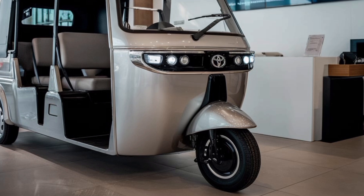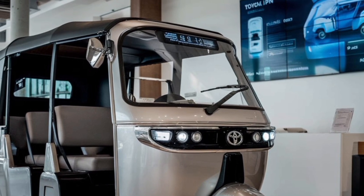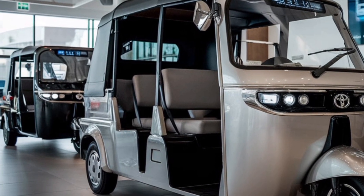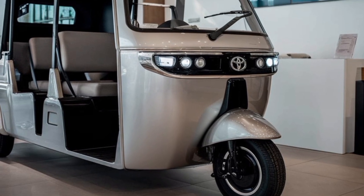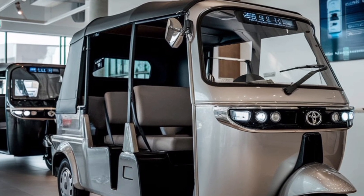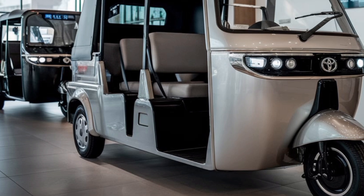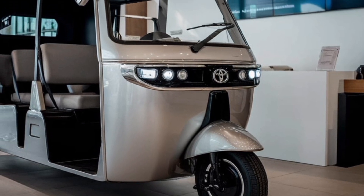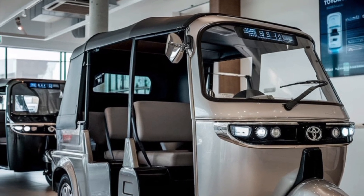This flexibility makes the JPN 10-seater a valuable asset for businesses and fleet operators, providing a single solution for multiple transport needs. Toyota has also placed a strong emphasis on connectivity and technology: the vehicle features a modern infotainment system with a user-friendly touchscreen interface. Passengers can enjoy entertainment options while drivers benefit from GPS navigation, real-time traffic updates, and route optimization. Smartphone integration allows for seamless connectivity, enabling operators to manage bookings or communicate with passengers effectively. Additionally, the vehicle is equipped with multiple USB charging ports, ensuring passengers can charge their devices on the go.